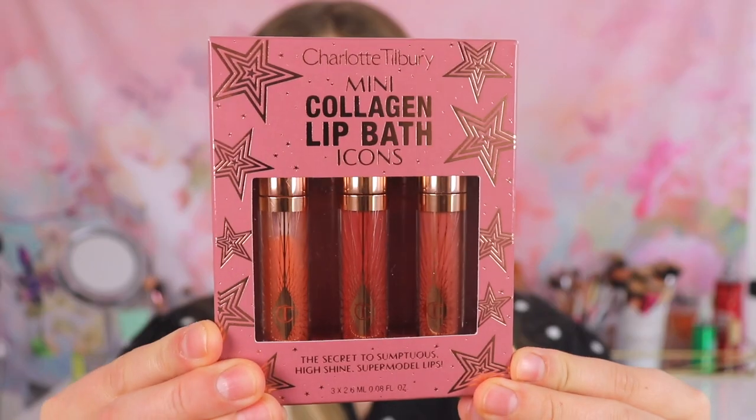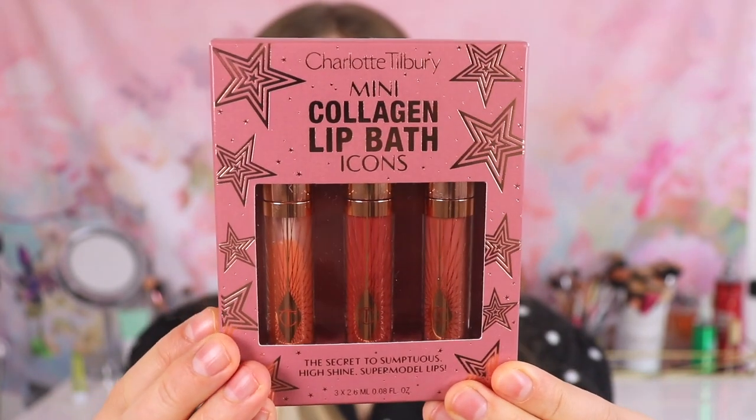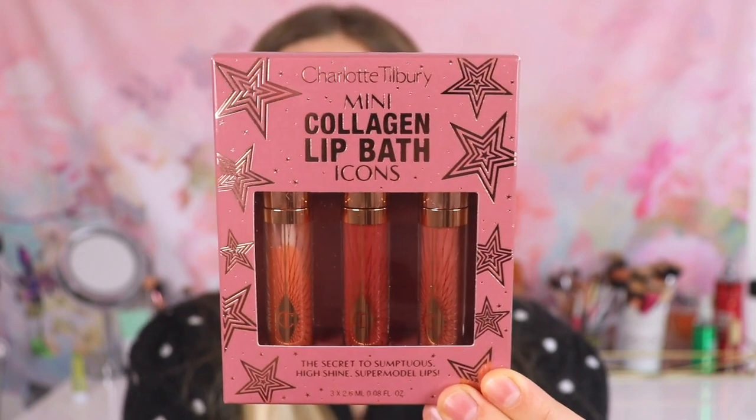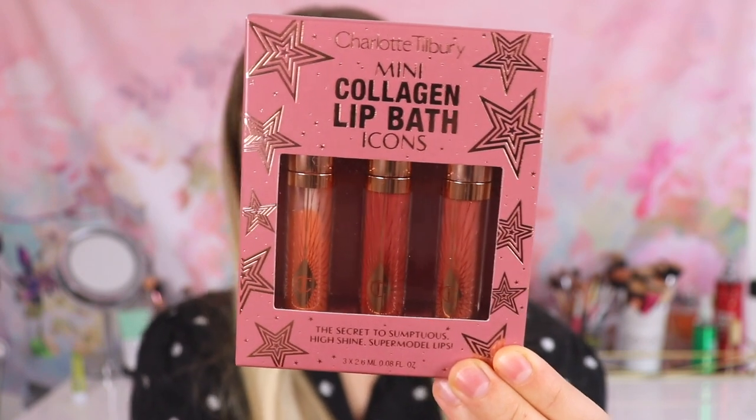This is what the little set looks like — it comes in a really cute little Christmas packaging and you get three minis of the collagen lip baths. The first one is Refresh Rose, which is pretty much a clear one. Then you're getting Walk of No Shame, which is the one I'm most excited about — it looks like a gorgeous berry shade. And then the last one is Pillow Talk. This retails for 25 euros, and I believe also $25. It's a really great deal because a full size is 32 euros, so you're paying less than a full size, and it's a nice way to try out all the shades.